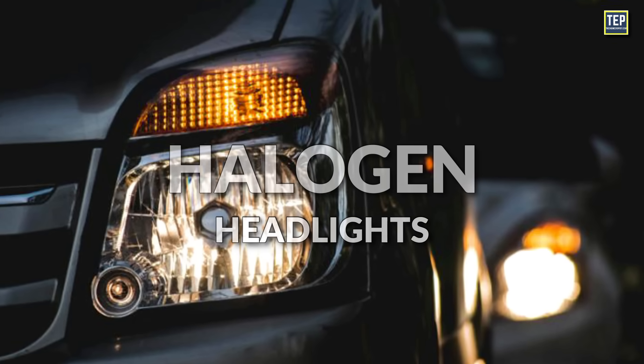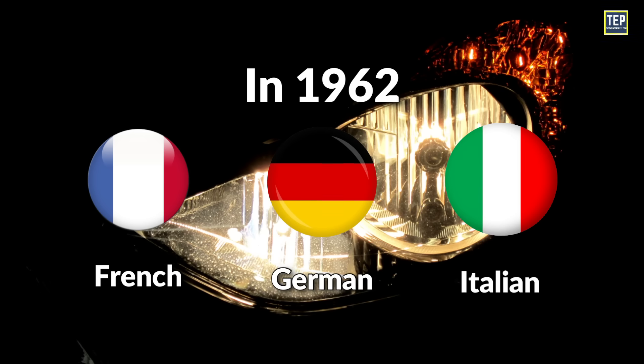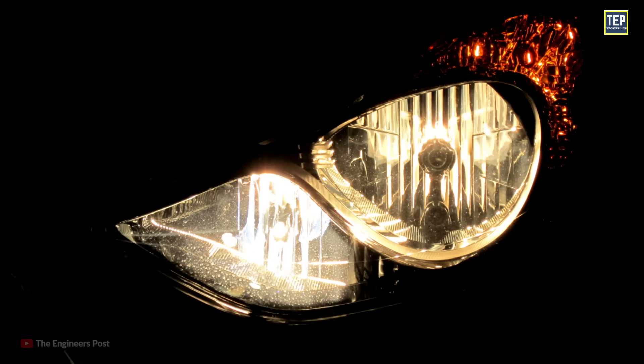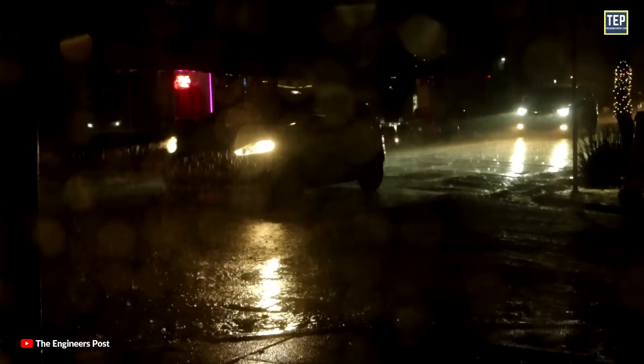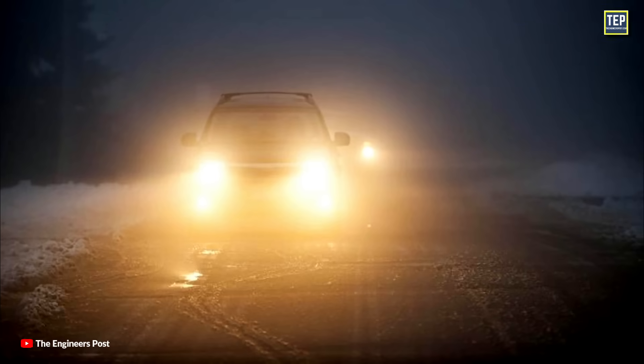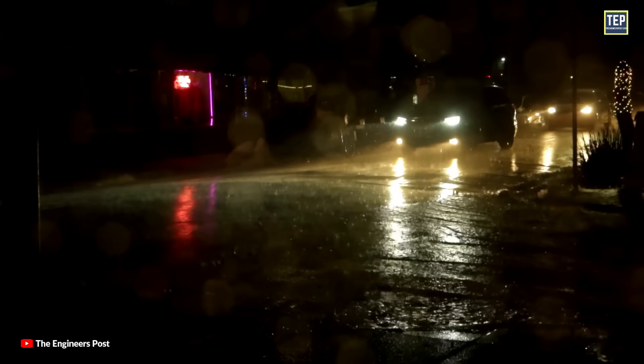In the early 1960s, halogen headlights instantly became the standard tech in Europe. In 1962, a French, German, and Italian consortium of bulb and headlamp makers produced the first vehicle-mounted halogen lamps. These provided brighter, more durable headlights due to the way the halogen gas reacted with the tungsten, giving drivers much higher road visibility, particularly on high-beam settings.